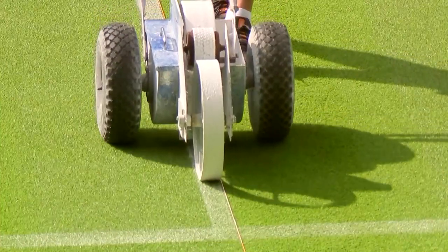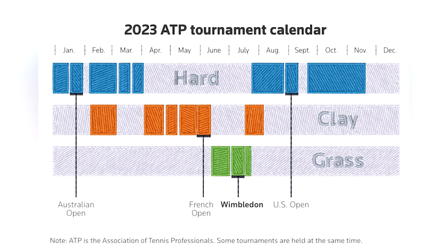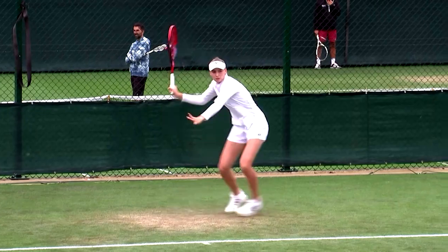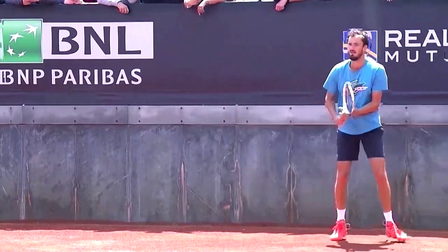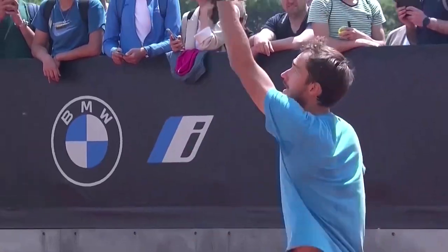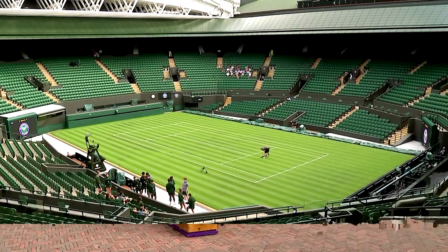The lines are reapplied each morning. Before the grass season starts, the final tournament played is the pinnacle of clay court tennis, the French Open. The two tournaments traditionally require vastly different styles of play, due to their surfaces being at opposite ends of the court speed spectrum. This makes winning both of them in the same year a particular challenge for any player.